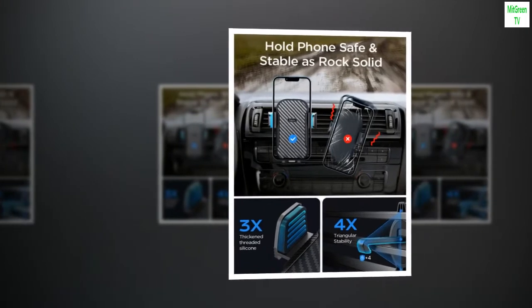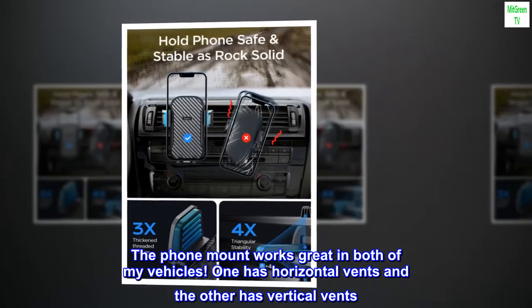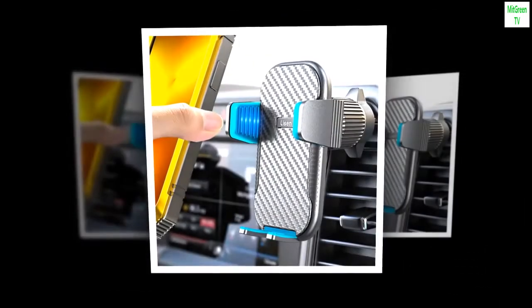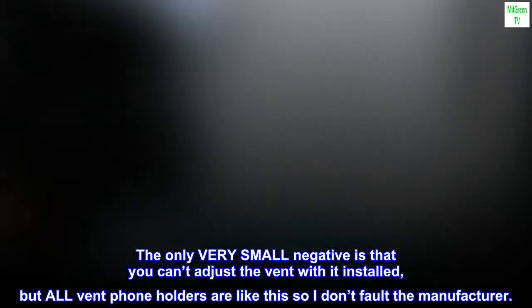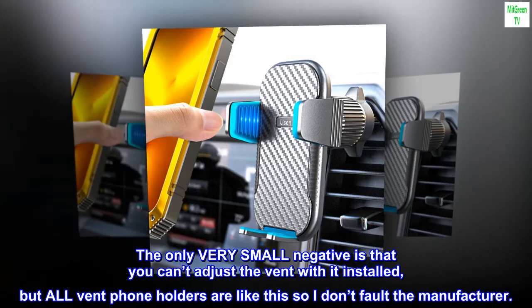Top review: Works great. The phone mount works great in both of my vehicles — one has horizontal vents and the other has vertical vents. Very sturdy. The only minor negative is that you can't adjust the vent with it installed, but all vent phone holders are like this, so I don't fault the manufacturer.